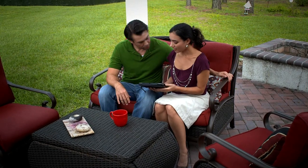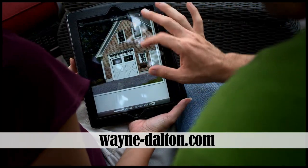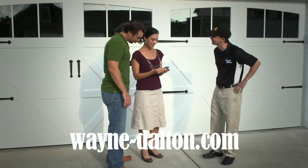See how the choices will look on your home by using our garage door design center visualization tool at wayne-dalton.com. Also, use our online dealer locator to consult with an authorized Wayne Dalton representative.